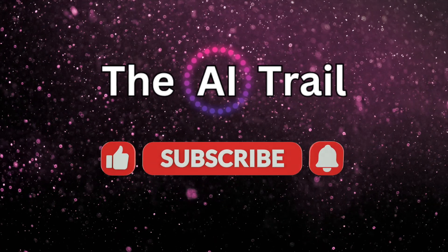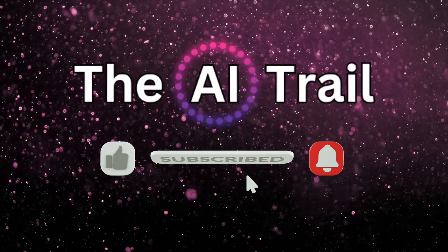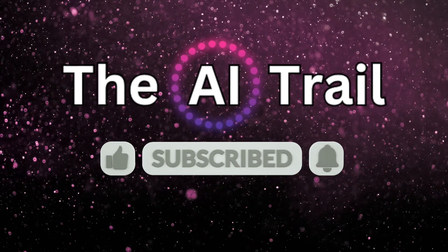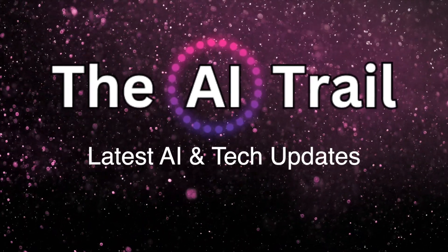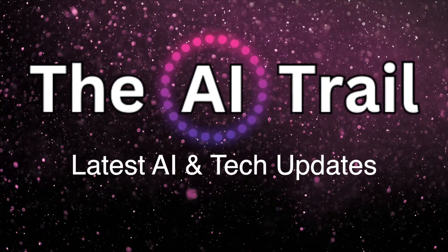If you found this update as fascinating as we did, show your support by hitting that like button and subscribing to our channel. We'll keep you updated on the latest in AI and technology. Thanks for joining us, and stay tuned for more exciting developments.